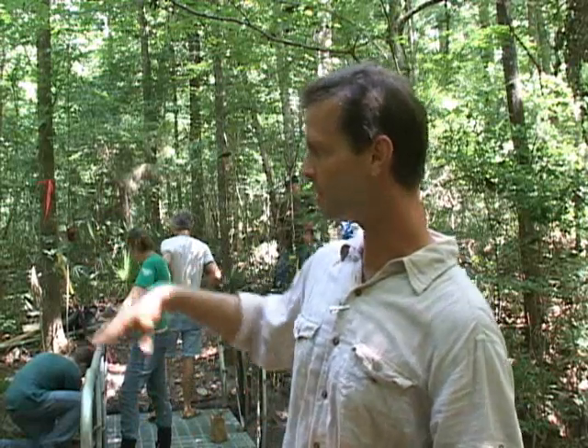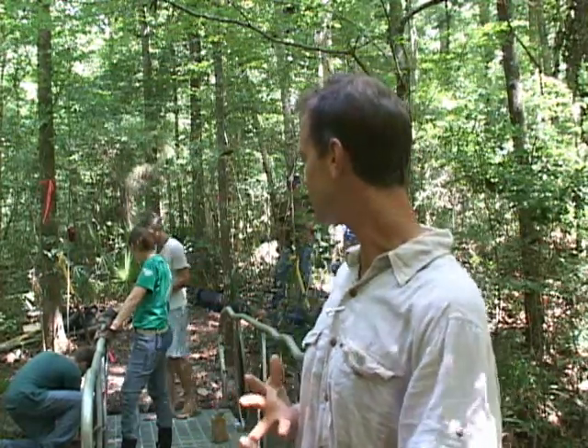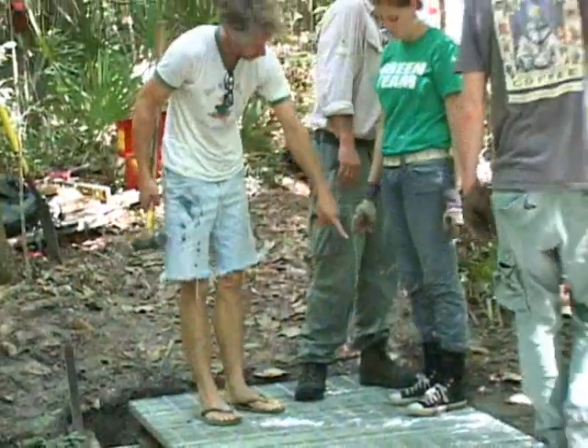This is a tributary to Mill Creek, and what we wanted to do was build a bridge that was kind of unique and implemented a lot of reuse principles and also some functional art principles. The fact that it was out in nature, we wanted to do something that was kind of copacetic with the environment, instead of something just your standard industrial type construction.